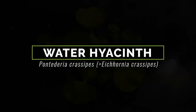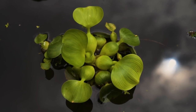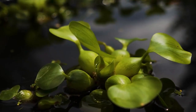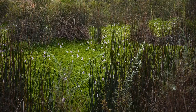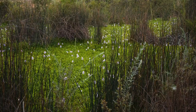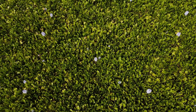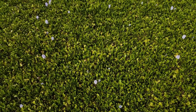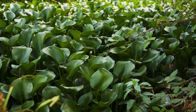In the scenic backwaters of Kerala, water hyacinth is seeking attention. This invasive aquatic plant adorned with lovely lilac flowers is creating quite a challenge for the local community. It spreads rapidly, forming dense mats that hinder boat navigation, deprive fish of essential oxygen, and turn stagnant waters into breeding grounds for pesky mosquitoes and diseases.